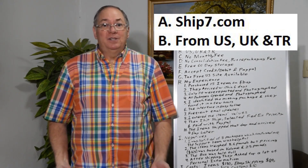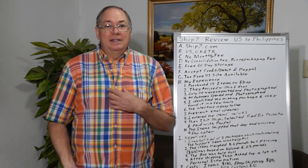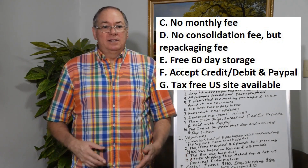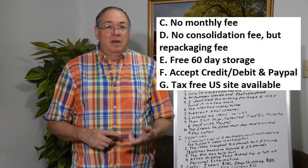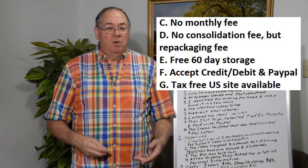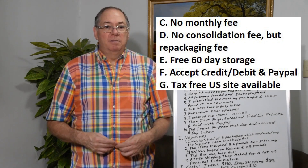I wanted to buy some new shirts because I lost 50 pounds and the size XXL shirts I had were too big. So you want to find, in my case, something with no monthly fee, no consolidation fee — although in this case Ship 7 does have a repackaging fee. So if you wanted to do more than just toss the individual packages into a bigger box, then you have to pay a little bit of money.